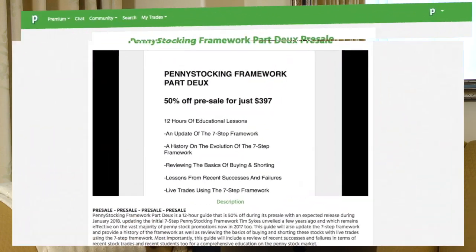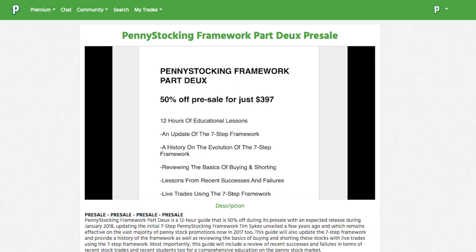The best guide for trading penny stocks is my new Penny Stocking Framework Part 2. It is six and a half hours. I might add a few more chapters, but it goes over all the basic patterns and it's a little more in depth. That's why I'm mentioning it last — you need to have a foundation of the basics first.